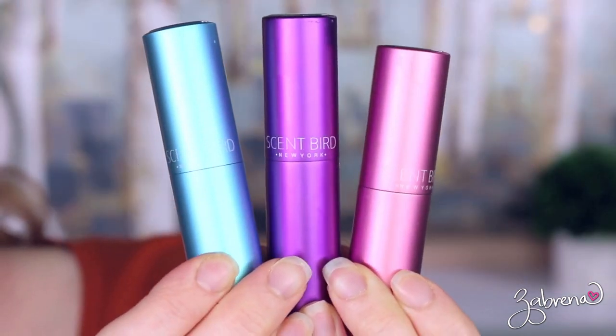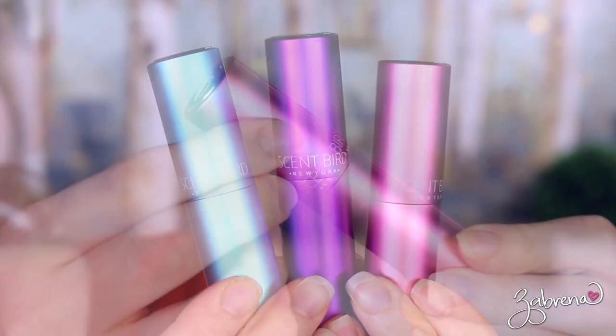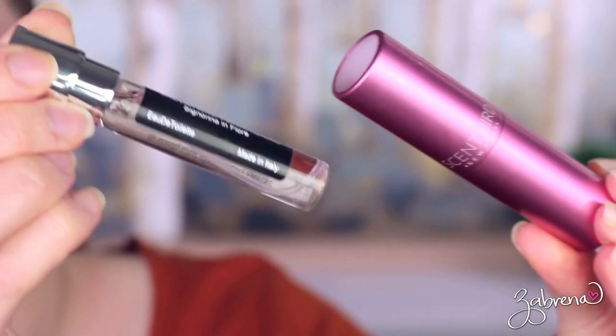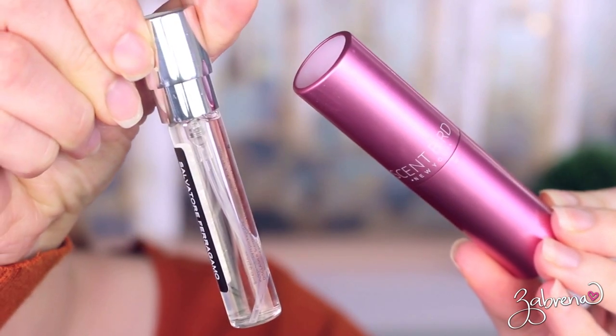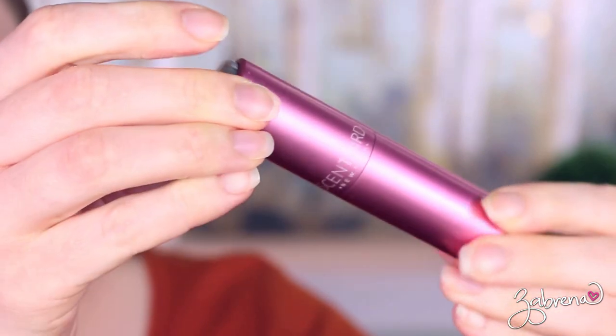They also offer colognes for men too. They carry all the top brands you can think of — Dolce & Gabbana, Gucci, Tom Ford, Prada — you name it, they carry it. They give you a generous amount to try, so by the time you're done with the sample vial, you know for a fact whether or not you're going to like that perfume.